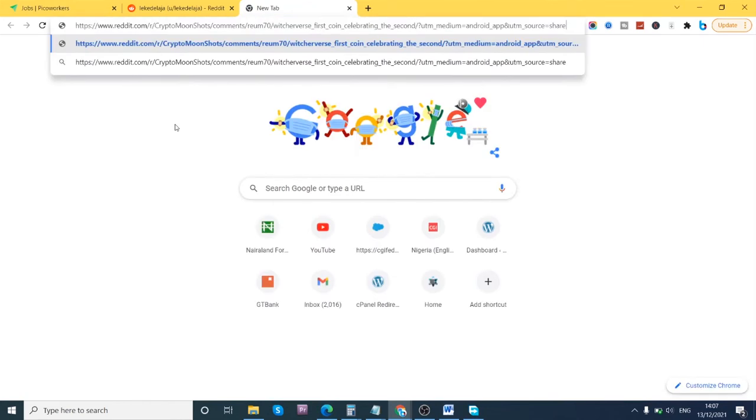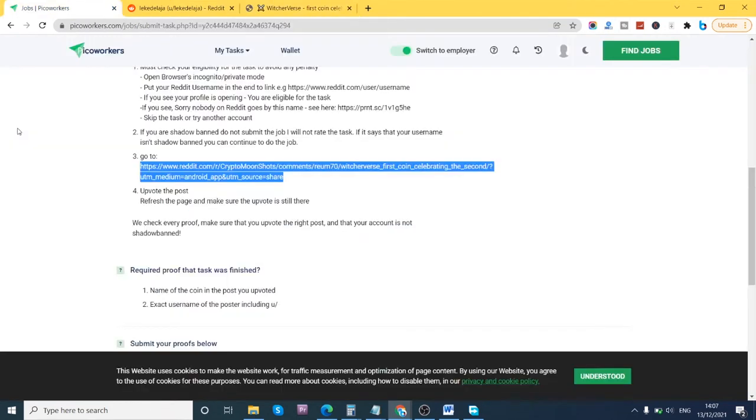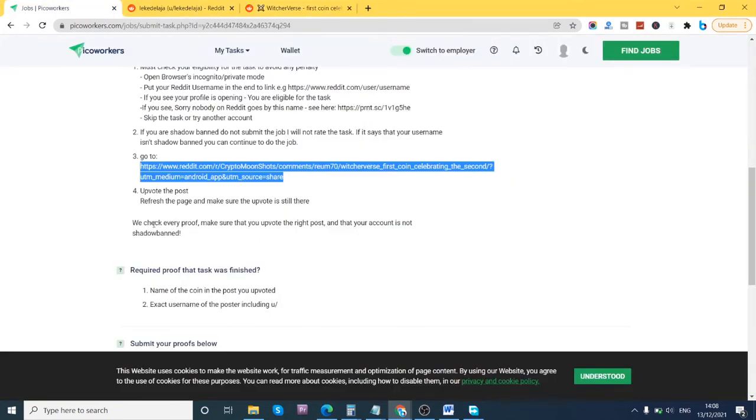This task is one of the simplest things to do on picoworkers. Once you copy the link and open it in a new tab, you upvote the post. This button here is upvote — more like liking it — and this is downvote. They ask for an upvote. Then refresh the page and make sure the upvote is still showing. As you can see, it's still highlighted red even after I refresh, which confirms it has been successfully upvoted.